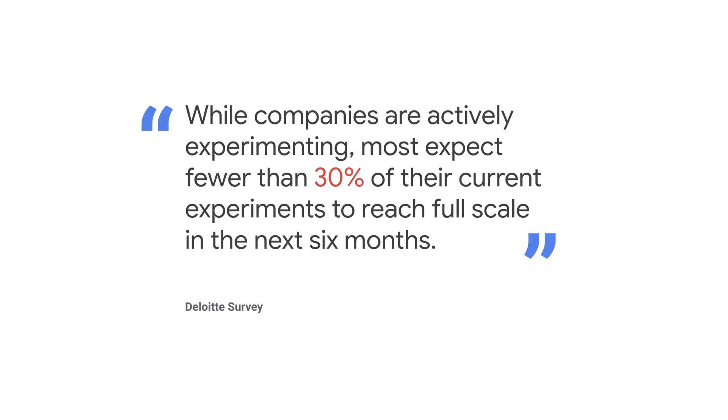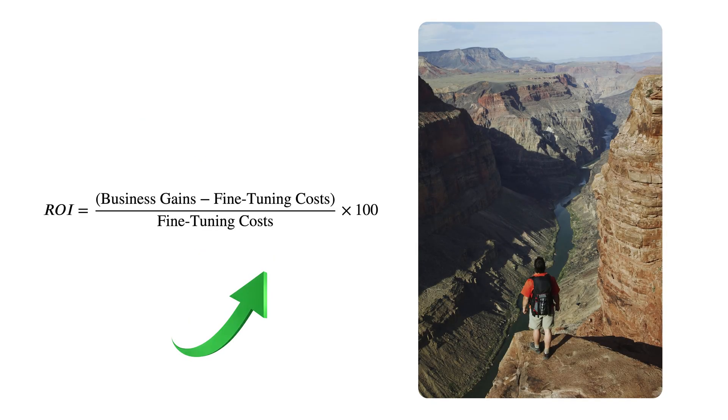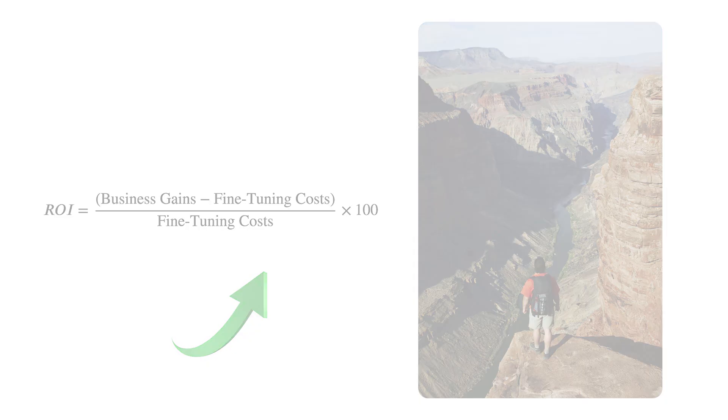Multimodal LLMs are already powering a number of industry use cases, like healthcare, retail, manufacturing, and productivity. But here's the reality check: while organizations recognize this transformative potential, most struggle to move from prototype to production. We call this the implementation gap — the difference between recognizing business value and successfully delivering it at scale.